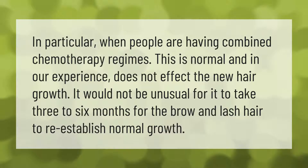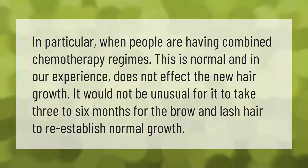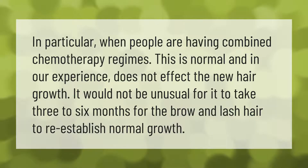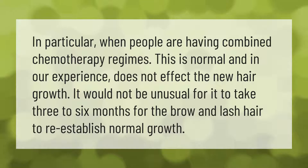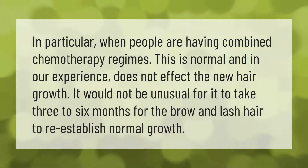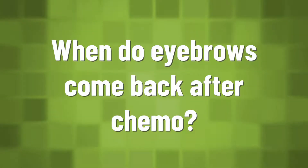In particular, when people are having combined chemotherapy regimes, this is normal and in our experience does not affect the new hair growth. It would not be unusual for it to take three to six months for the brow and lash hair to re-establish normal growth.